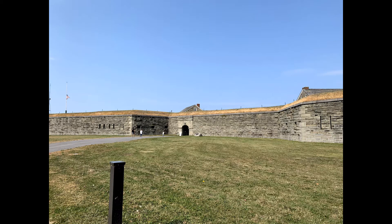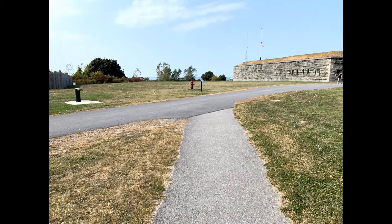The fort was built by the British in 1755 during the French and Indian War, and within a year the fort was destroyed by the French. It was then rebuilt by the British in 1759.